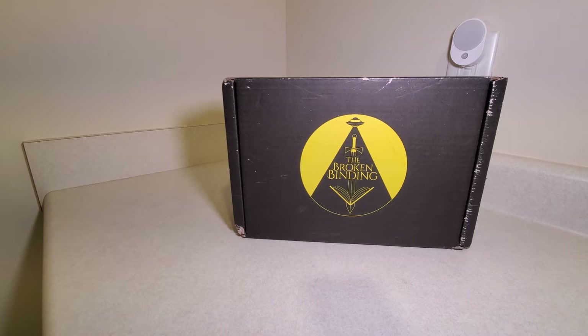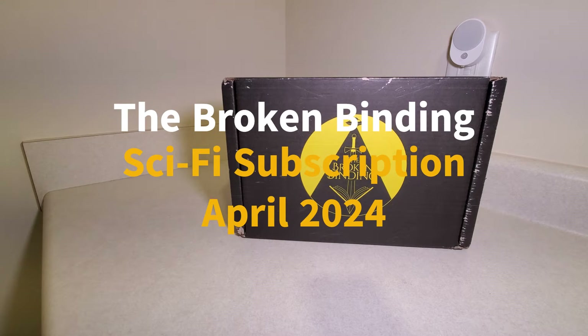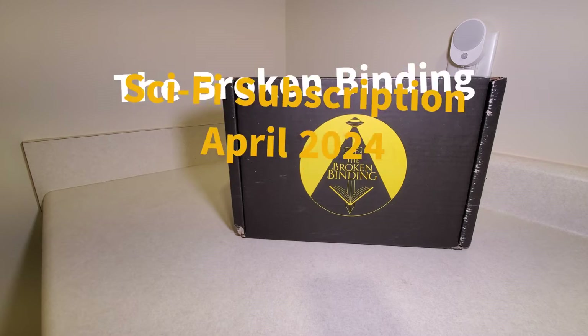Hi everyone! Welcome back to another unboxing. Today's unboxing will be a very new item because this is the first book in the Broken Binding sci-fi subscription. This was actually the April 2024 book, but there was a delay so it didn't get here until May.